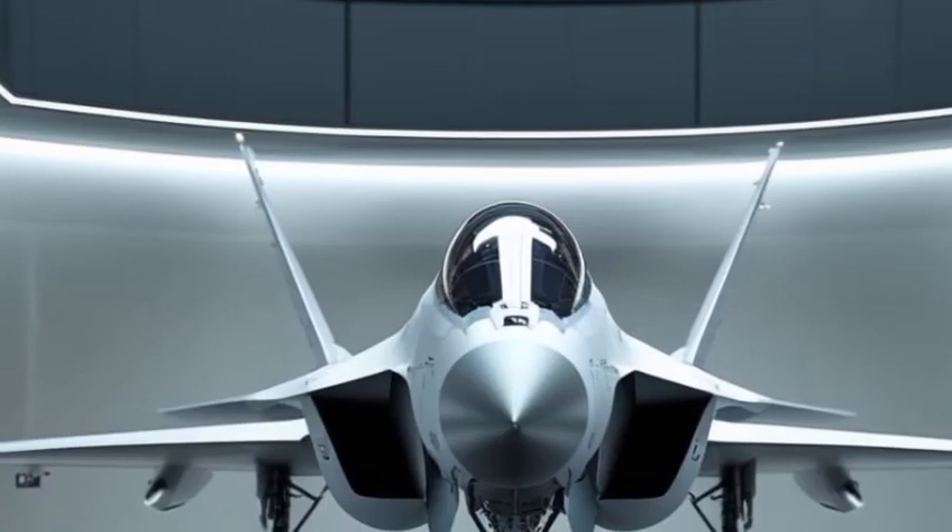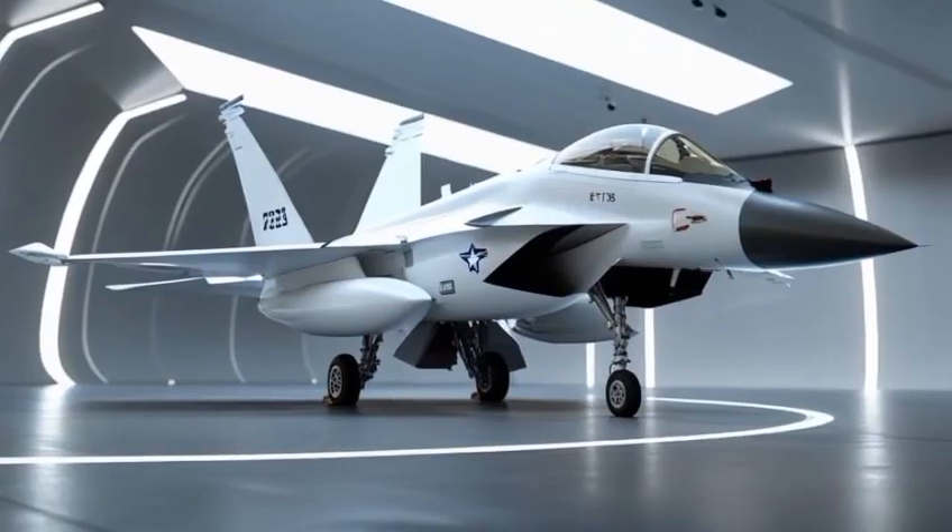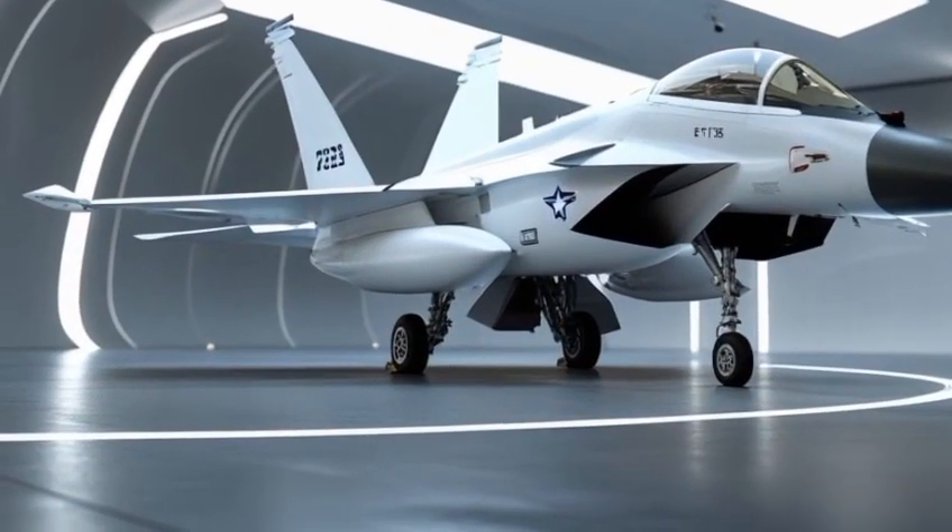Every control, switch, and system is streamlined for maximum combat efficiency, all wrapped in a clean, minimalistic yet futuristic design.